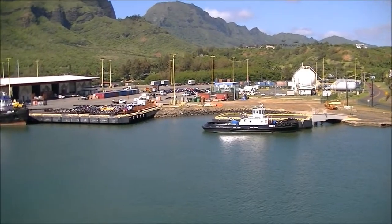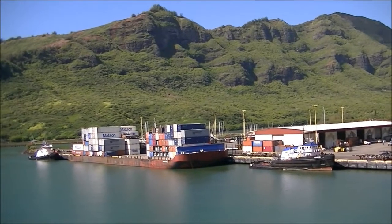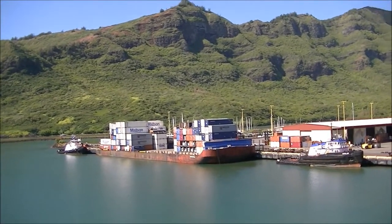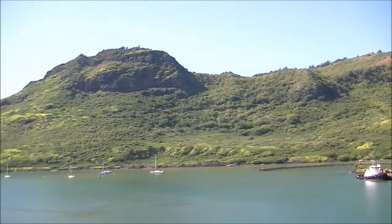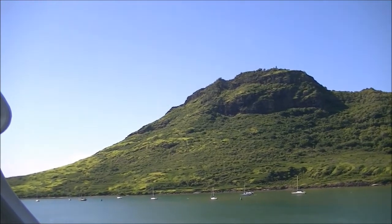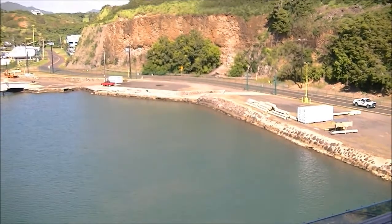It's now day two and we stopped in Kauai - it is so beautiful here. I went for a run on the ship because they have a little running path trail, which was fun. This view is what I was looking at while running - just gorgeous. I'm here on our balcony and it's so pretty. It's such a clear day and not too hot, so it's really enjoyable to be outside. We're getting ready to go eat breakfast and then do some sightseeing on the island.